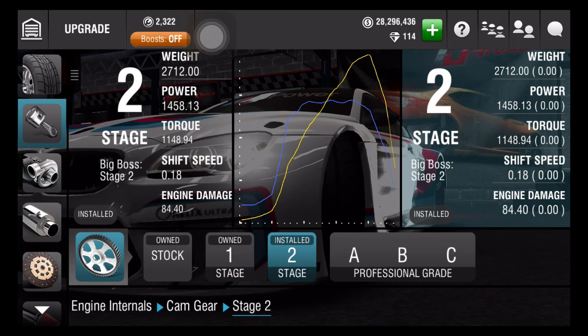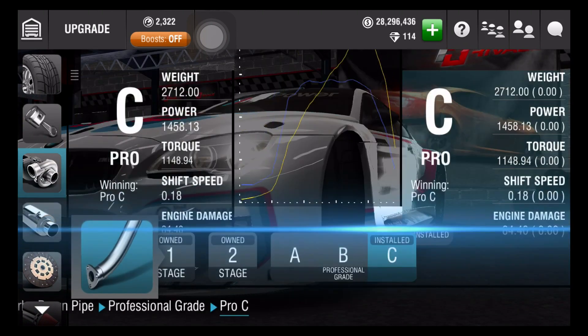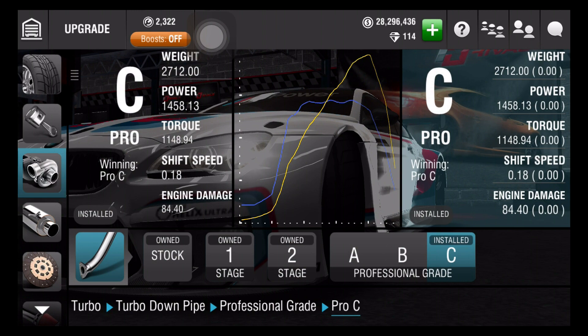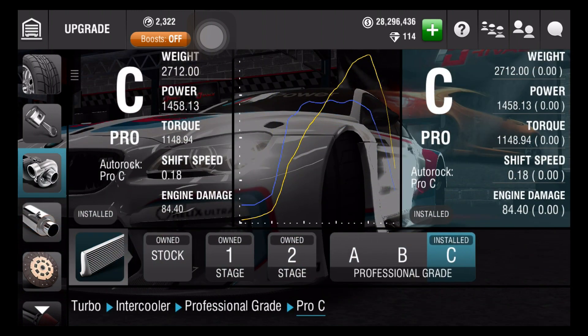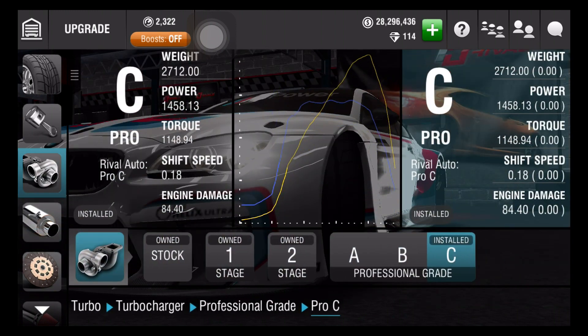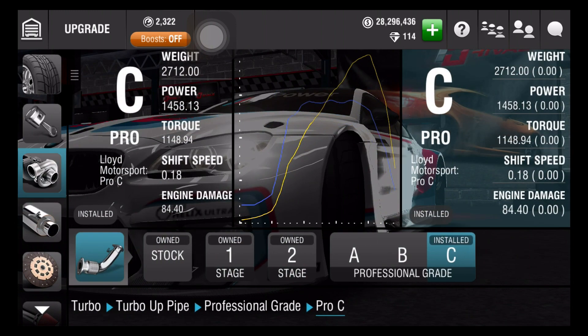And then we have turbo. Turbo piping is C, turbo down pipe is C, intercooler is C, turbo charger is C, turbo up pipe is C.